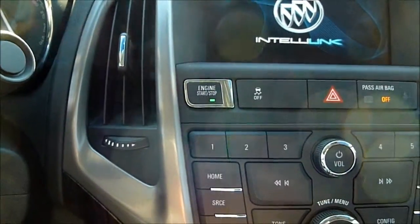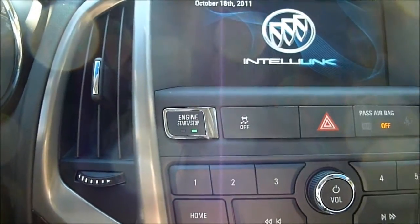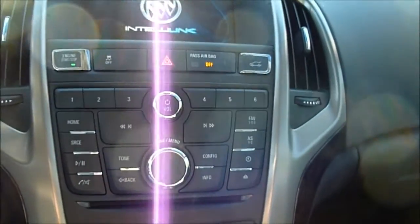This particular model does feature the keyless ignition system. There's the push button start, and it has the remote as part of the key fob of course.